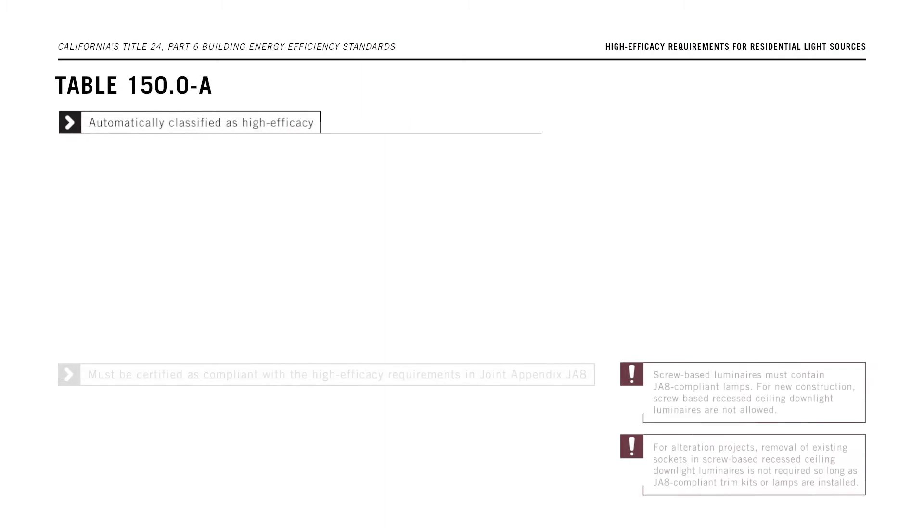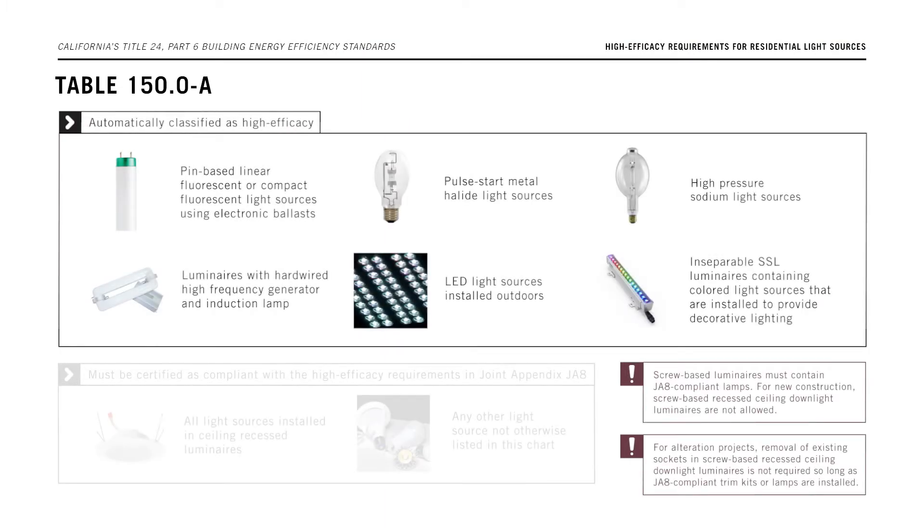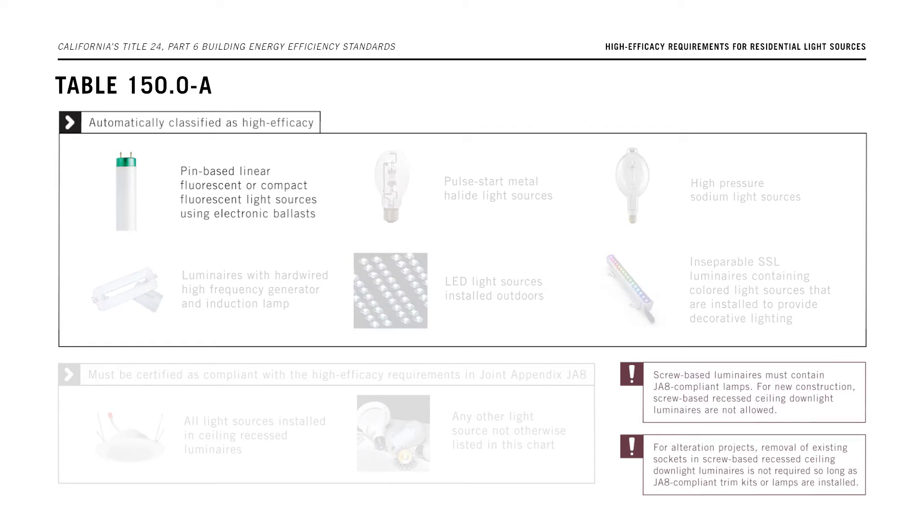Light sources which are automatically classified as high efficacy include HID-based linear or compact fluorescent light sources using electronic ballasts, pulse start metal halide light sources, high pressure sodium light sources, luminaires with hardwired high frequency generator and induction lamps, LED light sources installed outdoors, and inseparable SSL luminaires with colored light sources that are installed to provide decorative lighting.